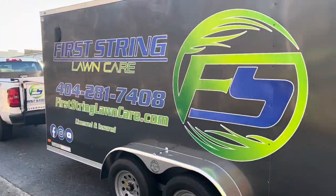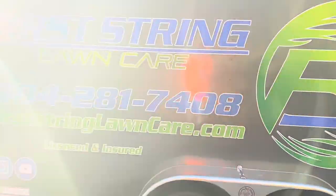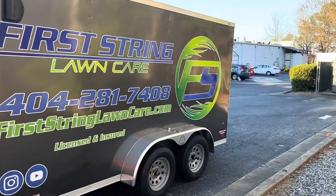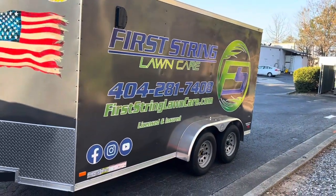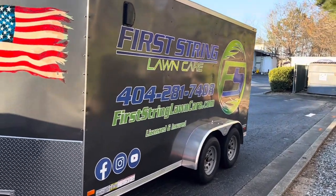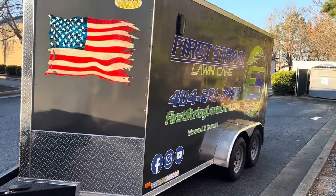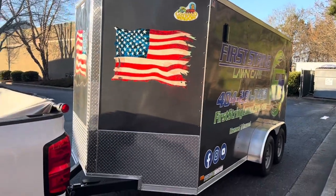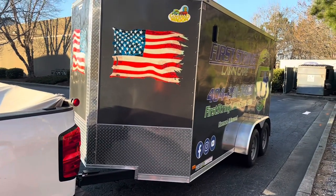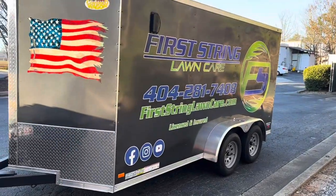I can't believe that we started this business in August 2019 while I was working at the hospital as a respiratory therapist. Before that I did electrical work, before that I was in construction, and before that I was in the Army. You never know how life is going to go. Now I've got to pay for this thing!